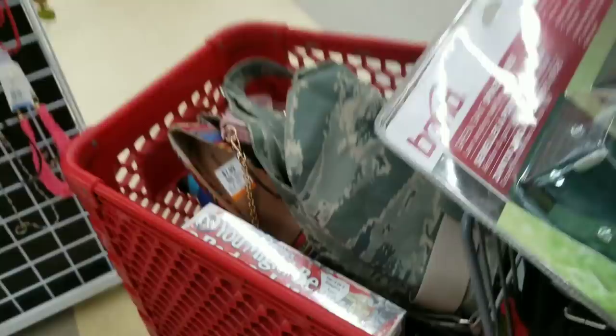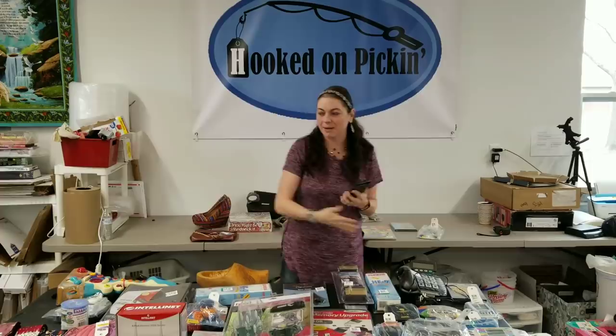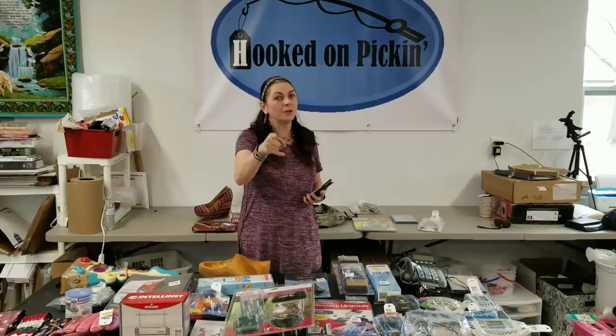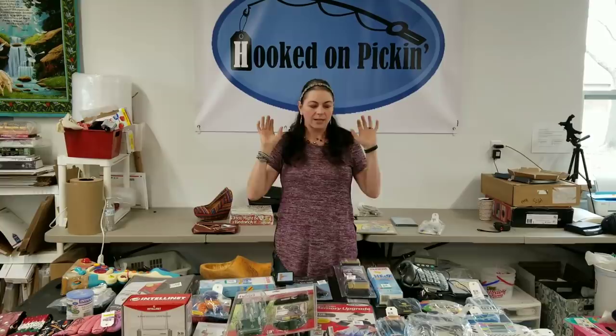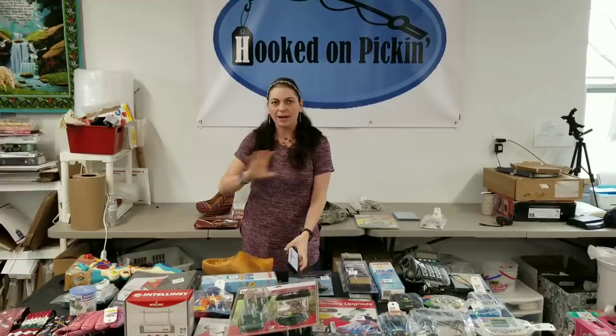We're going to say goodbye to Savers. So I finally got done with my Savers haul and I'm going to show you everything that's going to be available for you to purchase direct from me. All you have to do is contact me at hookedonpickin.com, send me a message of what you want and the offer of what you want to spend on it. You'll see the Savers prices, but I still want to make some money. I have my trusty phone and we're going to scan some things as we go along.